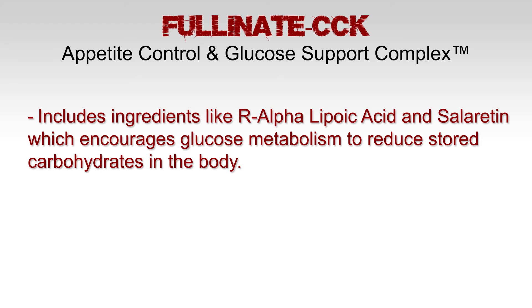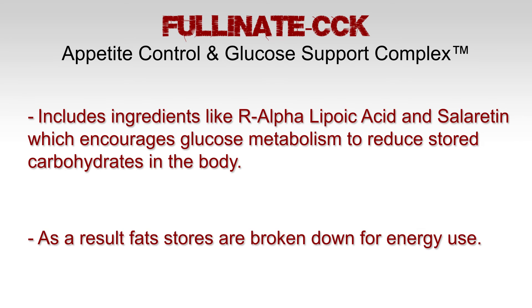This complex includes ingredients like R-alpha lipoic acid and solaritin, which basically encourage glucose metabolism to reduce stored carbohydrates in the body. As a result, fats are broken down and used for energy.